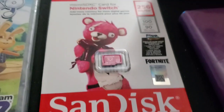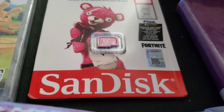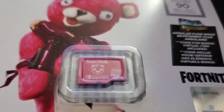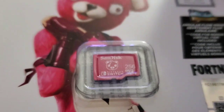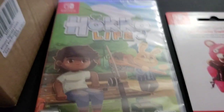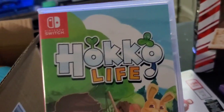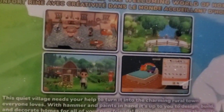I got a memory card for the Switch — I've actually been needing this for a while. The design looks super cute. It's 256GB and it was on sale. I'm gonna try this new game out; I've been hearing some good reviews on it. This is what it looks like on the back.